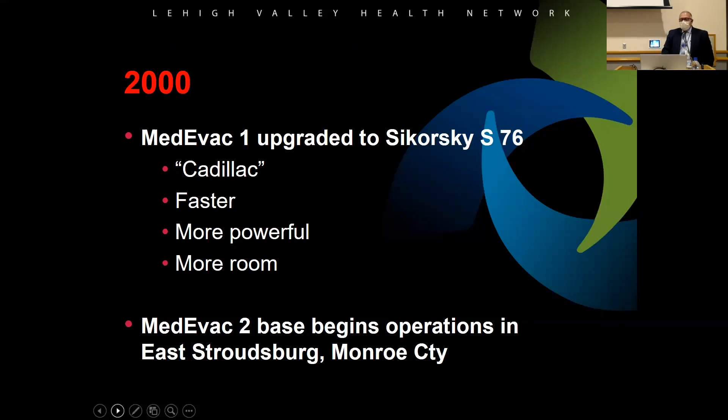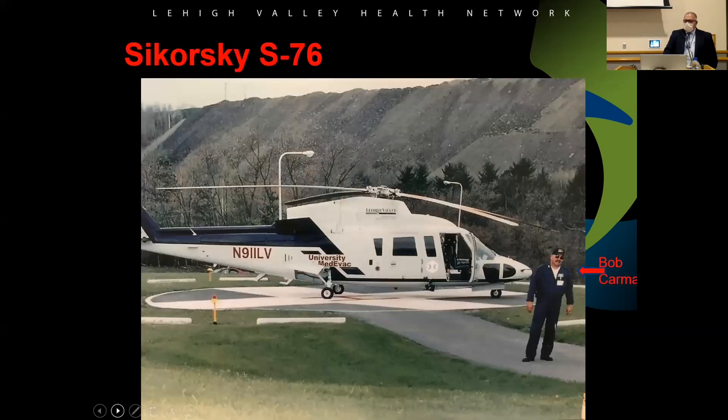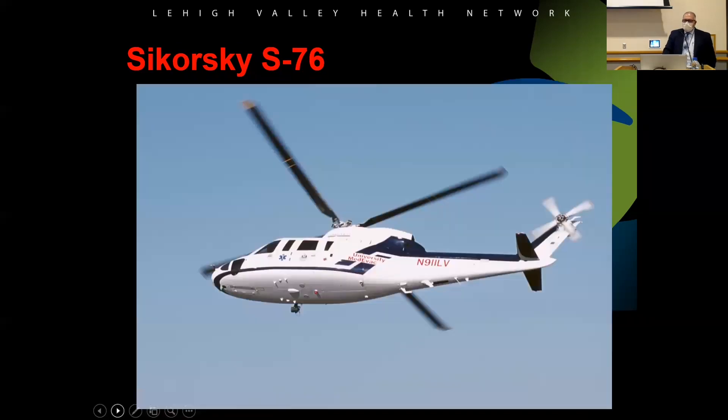In 2000, we got the Sikorsky at our facility — Lehigh Valley — and started a second helicopter up in the Poconos in East Stroudsburg. The Sikorsky had wheels, it was a Cadillac compared to everything else. There was so much room in the back you could have a party in there. It was fast, had autopilot, and you could actually taxi and take off on a runway like an airplane.